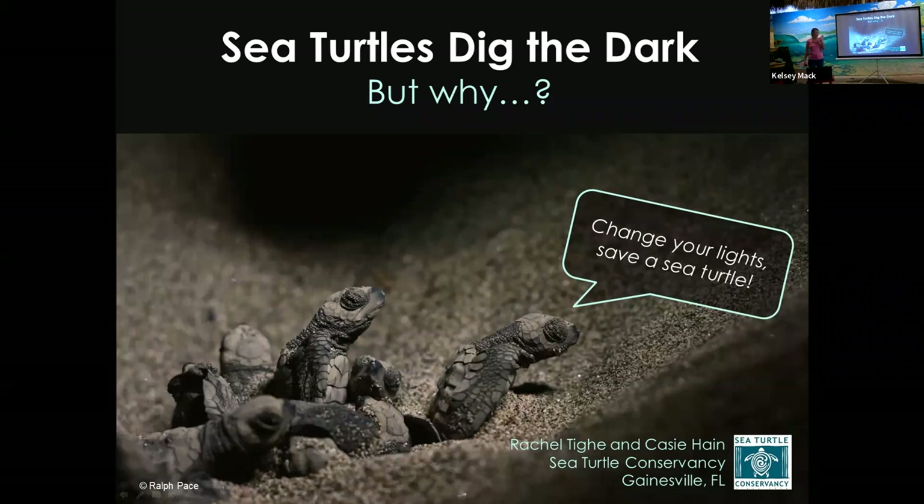Hi, everyone. My name is Casey Hain. I work at the Sea Turtle Conservancy along with my boss, Rachel. I'm going to do a little presentation today about Sea Turtles Dig the Dark — a little bit about sea turtle friendly lighting, what STC is, and how you can help save sea turtles.